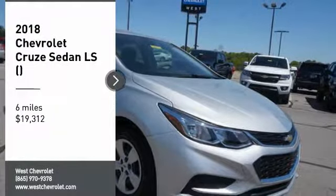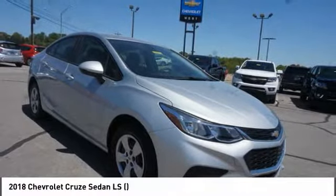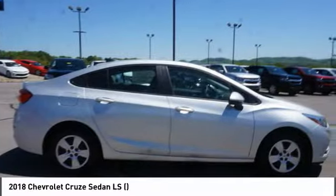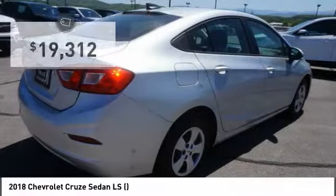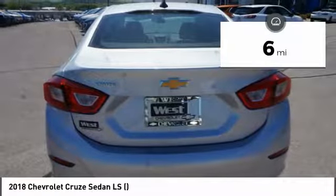Looking for the right vehicle? Check out the 2018 Cruze. The Cruze blueprint calls for more than you'd expect and is priced below $20,000. This vehicle has less than 100 miles.